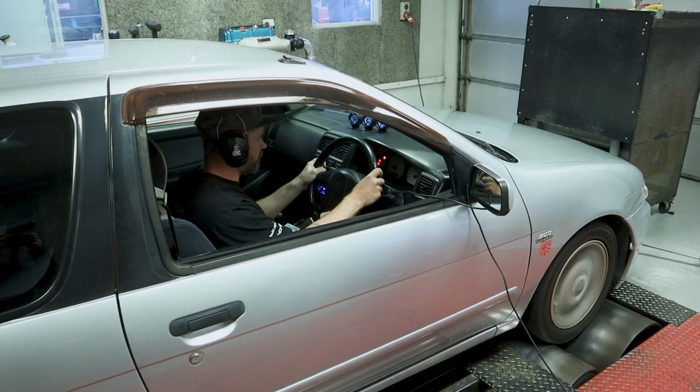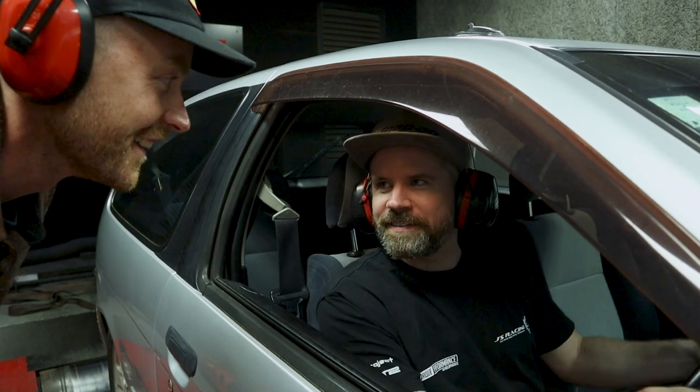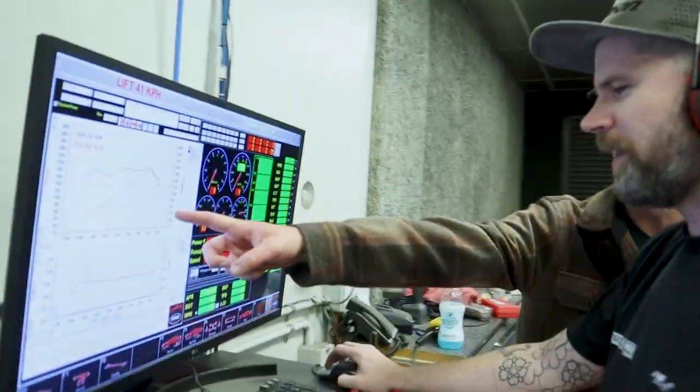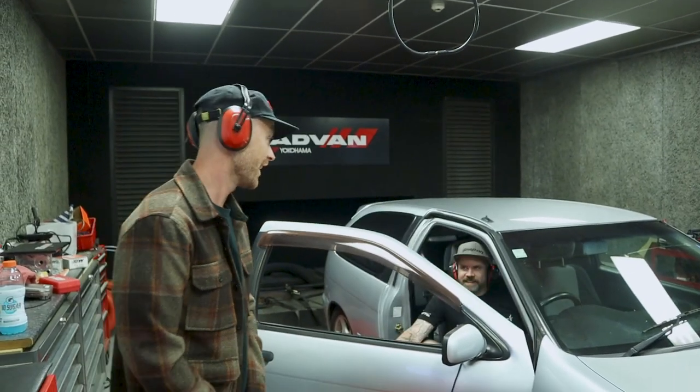Getting a good start on the dyno. I've hit the rev limit on this one before — went to 9,000 RPM and backed out because it wouldn't stop revving. It went to 9 and then just sat there. It falls over after about 8,000 RPM in terms of power delivery.